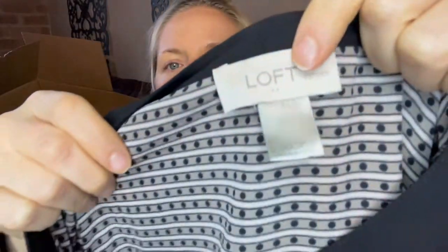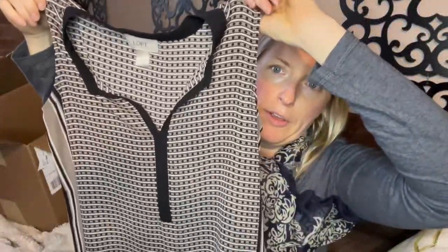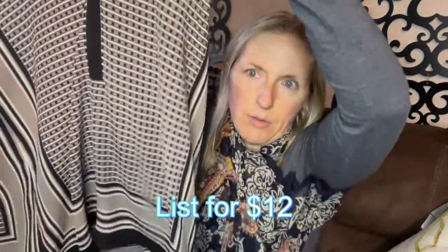So Loft, extra extra small petite. I don't even know if I'm going to list this — I probably will. I know people are looking for unique sizes, but larger sizes sell well and really small sizes don't seem to do very well. I'll probably still list it, but so far I'm not impressed.